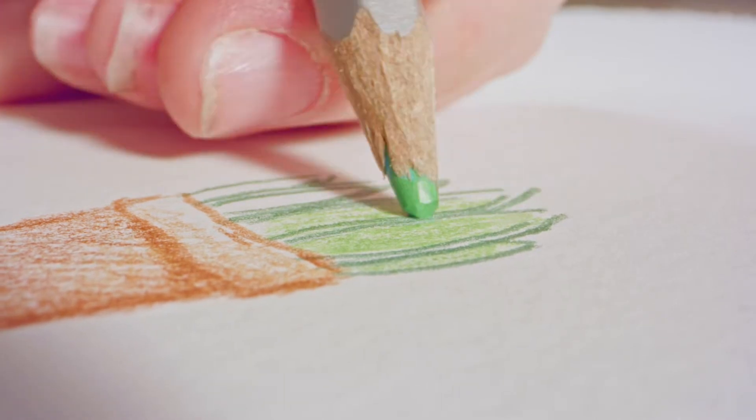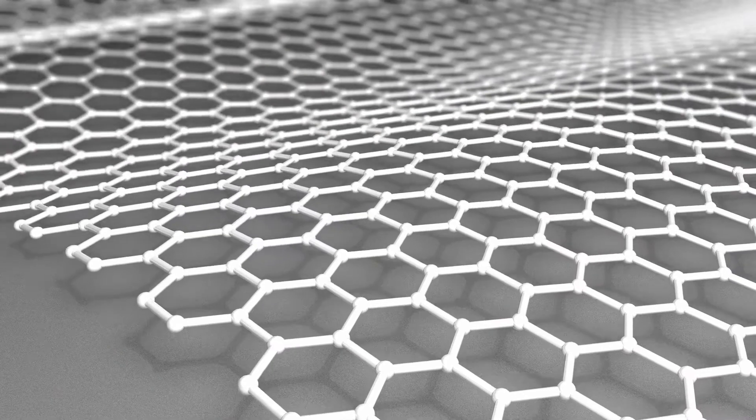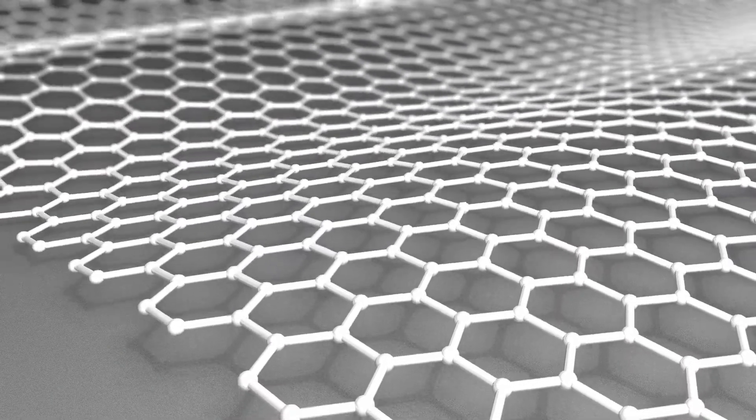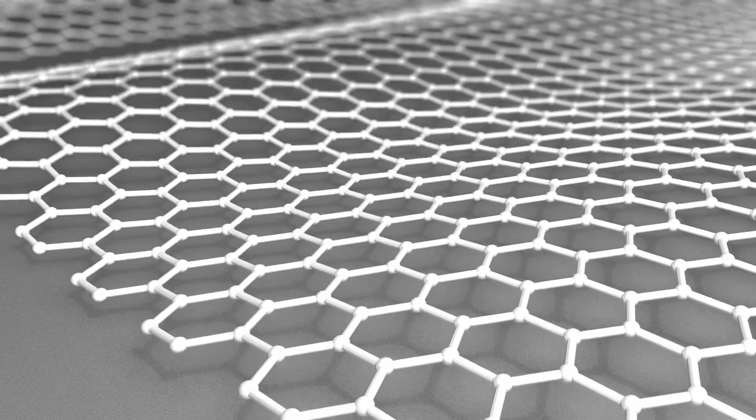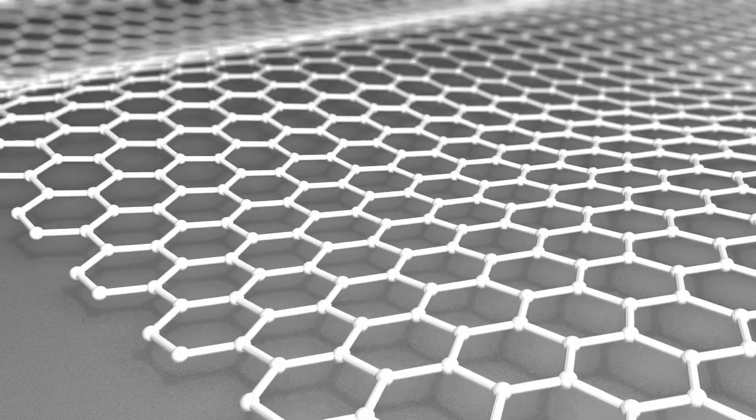Graphene is very similar to your pencil lead. However, its hexagonal pattern in a 2D structure gives it really cool physical properties. One, it's extremely malleable — stretchable, if you will. Two, it is super strong. I'm talking 200 times the strength of steel — two atoms thick of Graphene is bulletproof. This stuff is intense; it can take a pounding. And three, it is super conductive, both electricity and heat. It's one of the most conductive materials that humans have found so far. It's kind of like the real-life Vibranium.